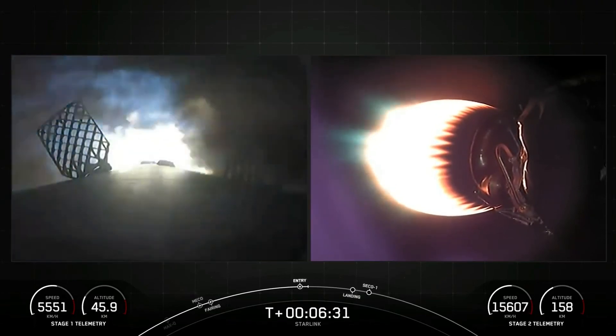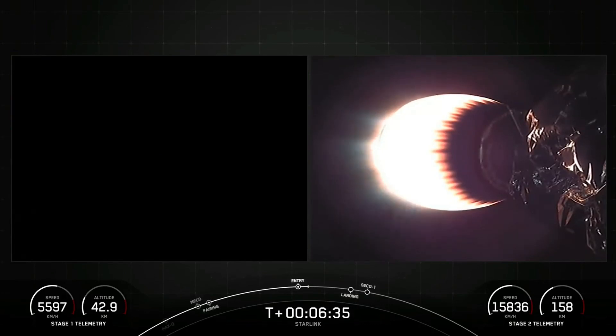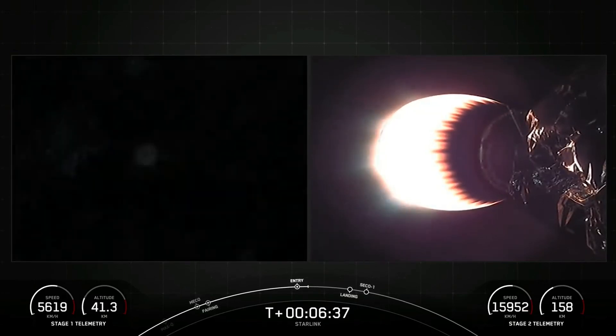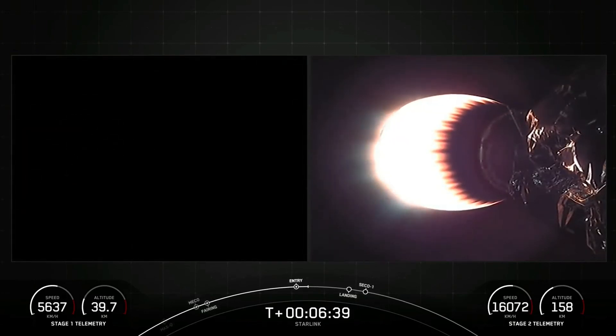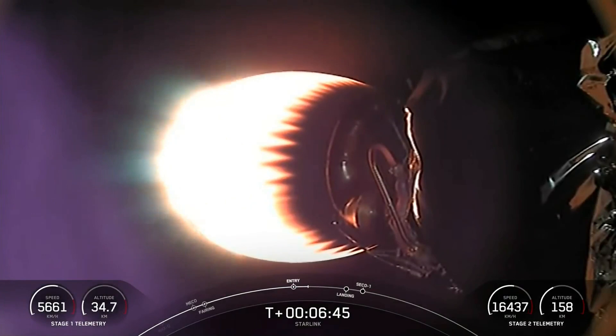Stage 1 entry burn shutdown. And there's that callout that the entry burn on the first stage has completed. The first stage used to launch our 54 Starlink satellites into space tonight is flying for the 16th time. We have one more burn on the first stage, and that is the landing burn, which should be coming up in just over a minute from now. The center engine, E9 specifically, is the engine that relights for the landing burn to slow it down before it touches the drone ship.